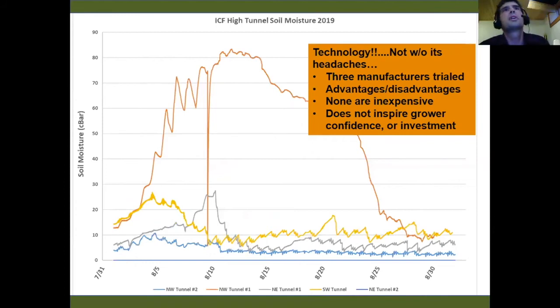Technology is not without its headaches. The team trialed several manufacturers and on one farm outside of Burlington saw crazy, erratic readings over a one-month period that were very difficult to explain. When farmers see data like this, it doesn't inspire confidence in the technology, and someone on the farm will have to work through tech support to resolve it. The takeaway is not to encourage everyone to run out and buy the latest technology without being aware of these concerns. You do need to be somewhat tech-savvy to have immediate success with these systems.